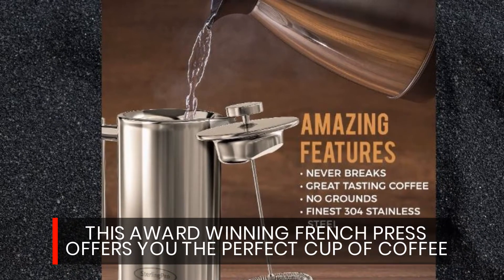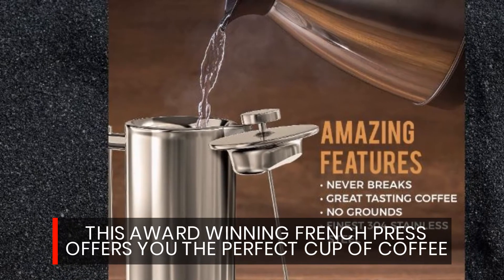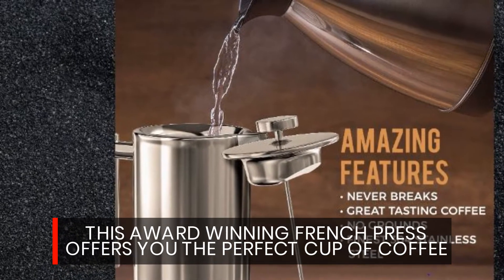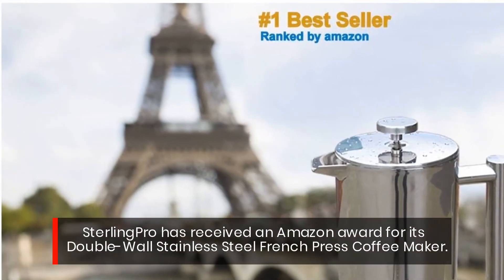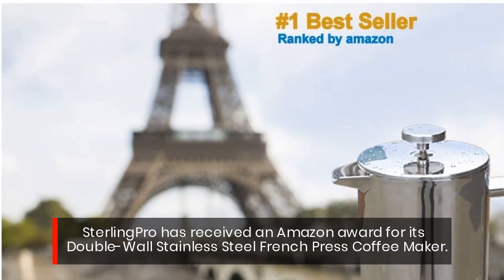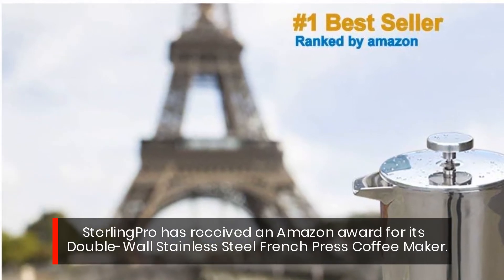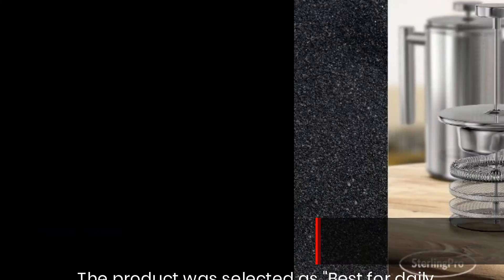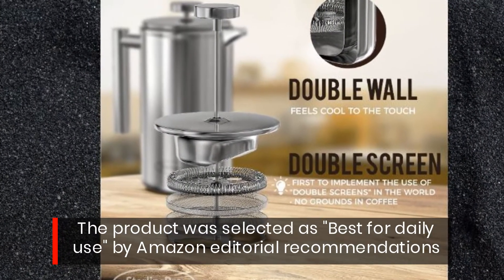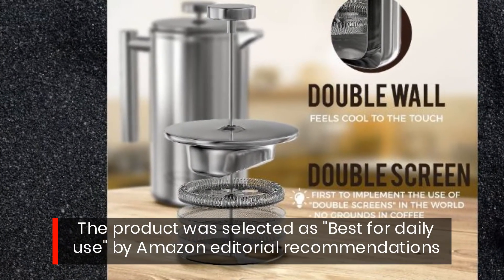This award-winning French Press offers you the perfect cup of coffee. Sterling Pro has received an Amazon Award for its double-wall stainless steel French Press coffee maker. The product was selected as best for daily use by Amazon editorial recommendations.